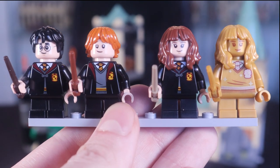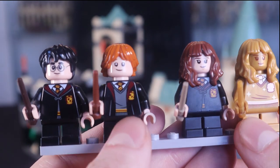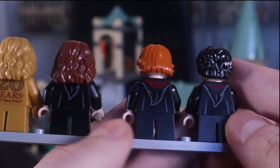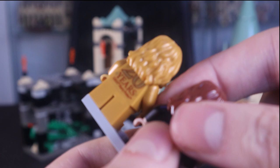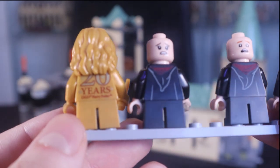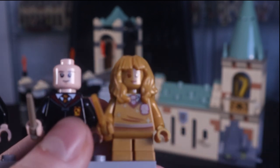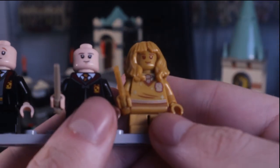Looking at the 2021 versions of these minifigures, you get Harry, Ron, and Hermione again, wearing exactly the same clothes as before. Ron is wearing an open cloak instead of a closed one like the other two. We get flesh-colored skin tones, back printing on the cloaks, and back-of-head printing, which wasn't really a thing back in 2001. We also get an exclusive golden minifigure unique to the set, which appears to have golden stars on her torso.